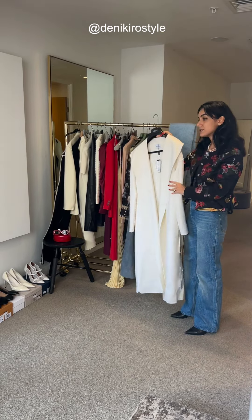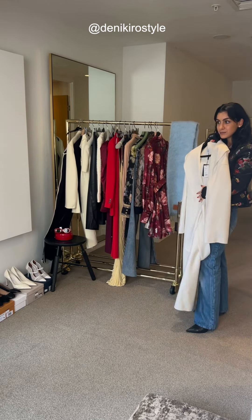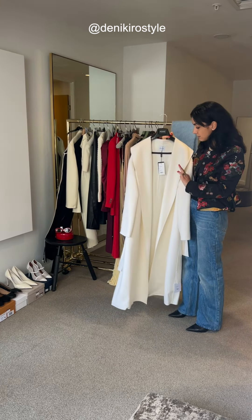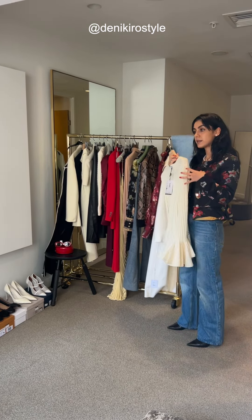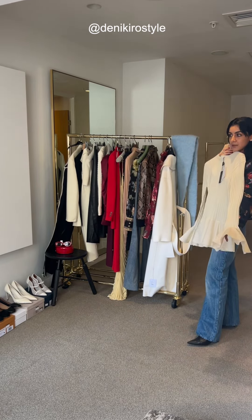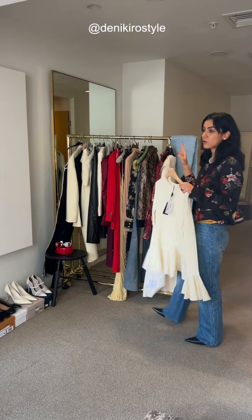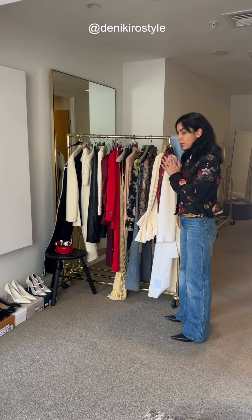Going back to the quiet luxury trend — this is a stunning white cashmere coat. It's beautifully relaxed and perfect to throw over tailoring, over a dress, or even with jeans. It's a beautiful piece to consider. And this statement jumper with feminine sleeves is a great detail when you want to elevate an understated look — it quickly spices things up without going for bold prints or colors.